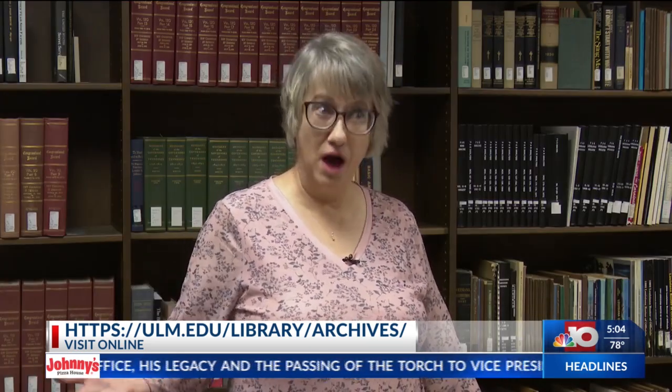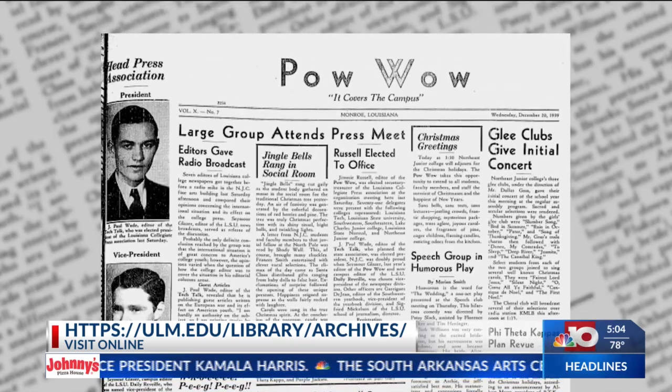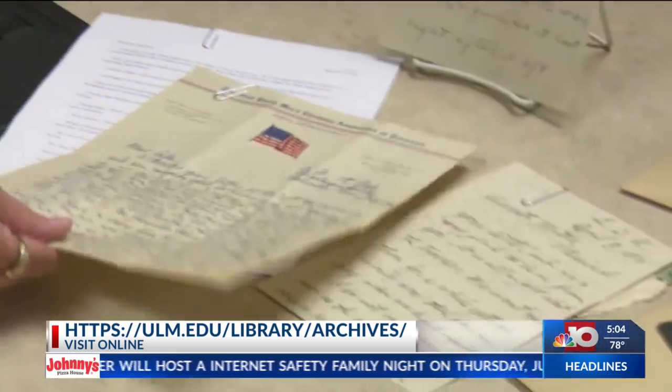The Pow Wow is our school newspaper from before we became ULM, and they changed it to the Hawkeye. The first 50 years were digitized a couple of years ago.